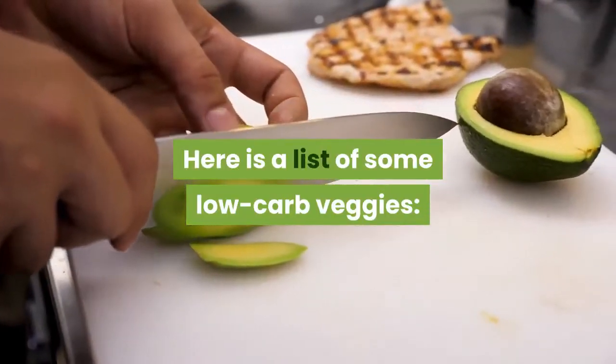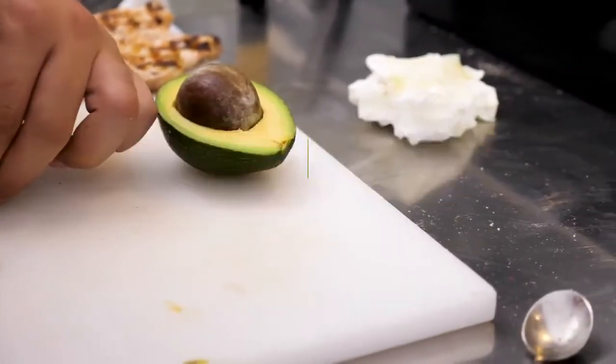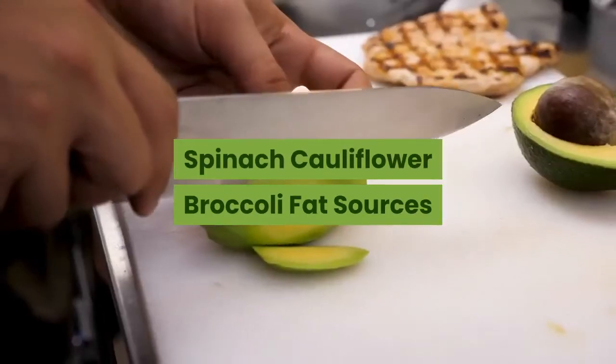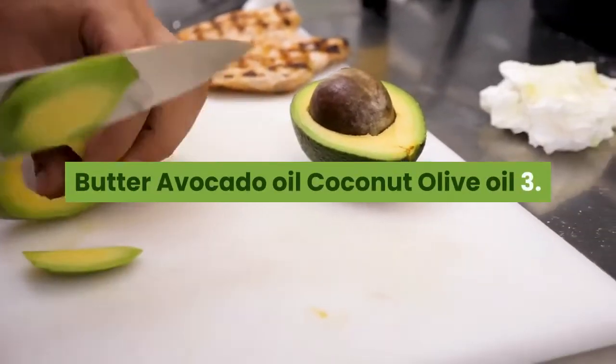Here is a list of some low-carb vegetables: cucumber, lettuce, Swiss chard, cabbage, Brussels sprouts, kale, tomatoes, spinach, cauliflower, and broccoli. Some good sources of fat include butter, avocado oil, coconut oil, and olive oil.